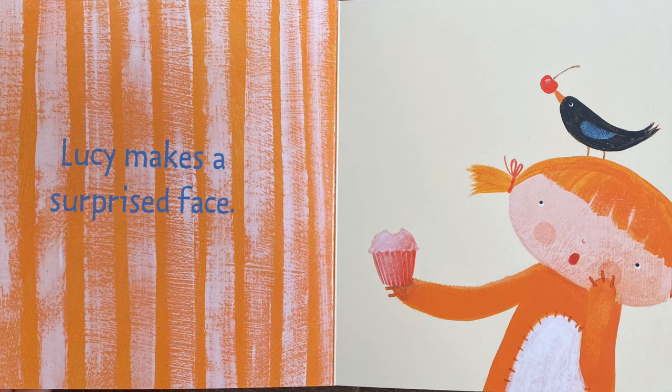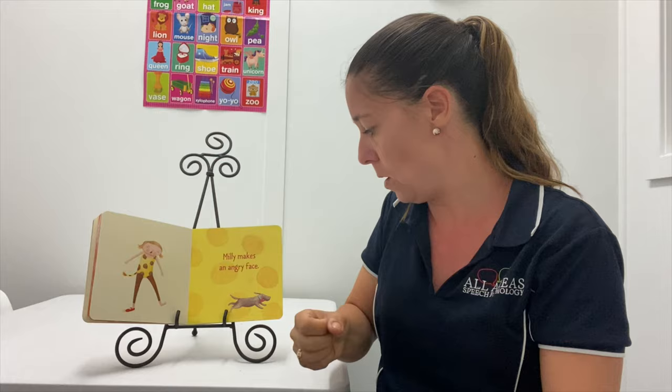Millie makes an angry face. Here's her angry cross face. I think the dog has taken her shoe and made her angry.